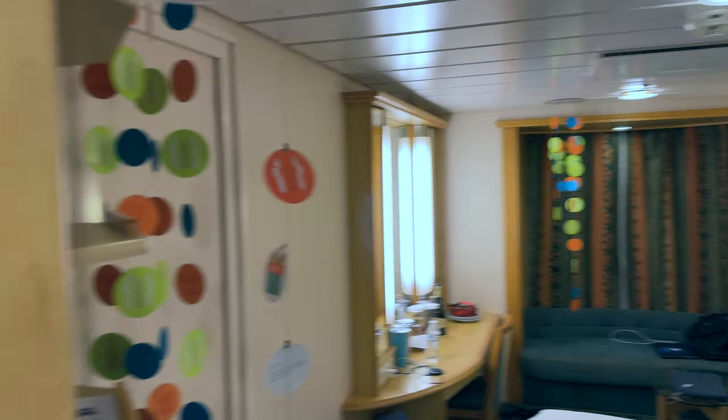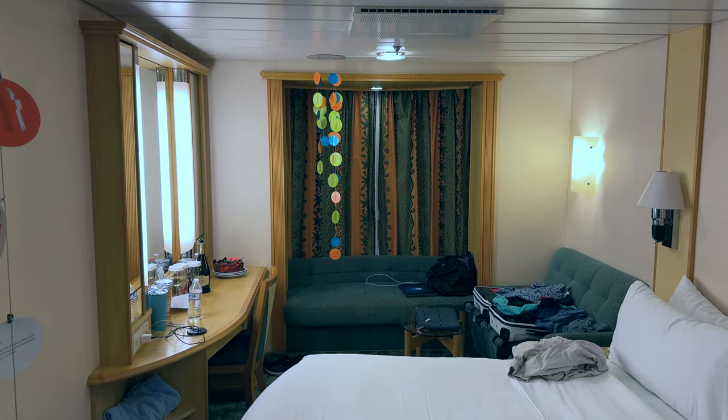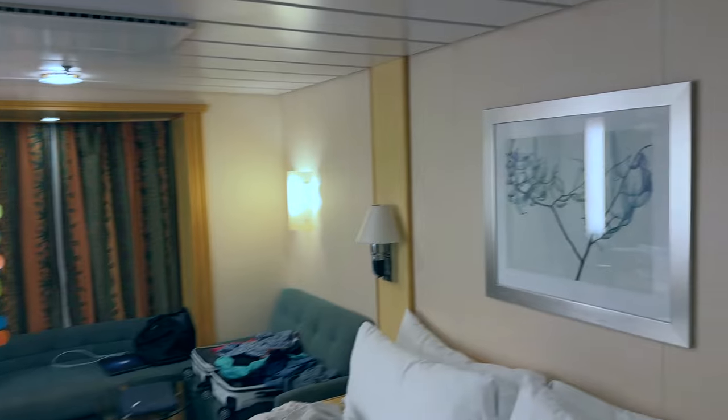Here is the room tour of room 6623, interior promenade view cabin on Royal Caribbean Independence of the Seas. Let's start in the restroom.